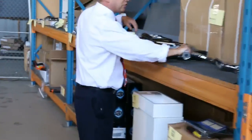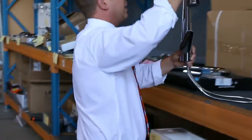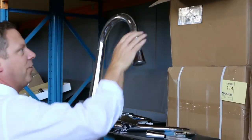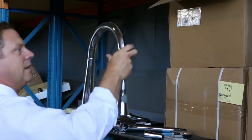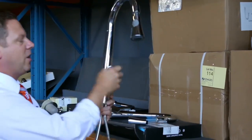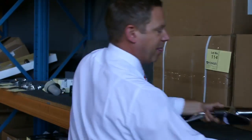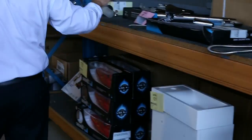Down here we've got some taps — these will be to clear. I reckon we'll get these going around the $30 mark tomorrow. Have a look at that — it's got the pull out veggie spray, beautiful big chrome design. You'd probably look in the shops for $200, and we'll get them going for $30.